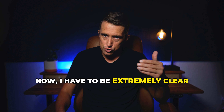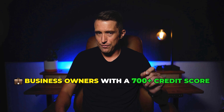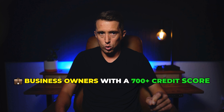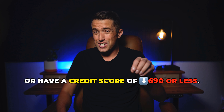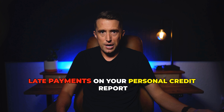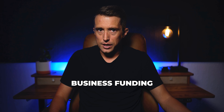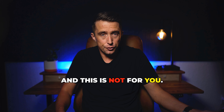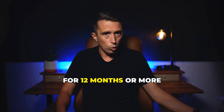Now I have to be extremely clear. This type of funding is only available to business owners with a 700 plus credit score and an LLC. If you do not have an LLC, have a credit score of 690 or less, or maybe you have a few collections or late payments on your personal credit report, then we're not able to help you secure business funding, and this is not for you. But if you do fit that profile, there's an extremely high chance you can secure $50,000 to $150,000 at 0% interest business funding for 12 months or more.